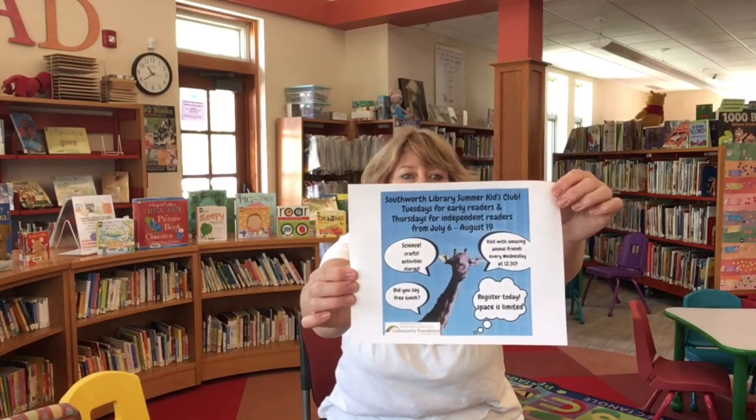We are also having our kids club again. On Tuesdays from 12:30 to 2, it's for our early readers. On Thursdays, it's for our independent readers. We'll do science and crafts and art and activities and learn all about our animal friends. We'll explore reptiles and farm animals, weird crazy animals — we'll even make one of our own. That's all starting July 6th.